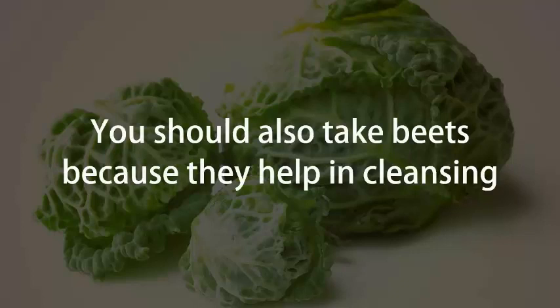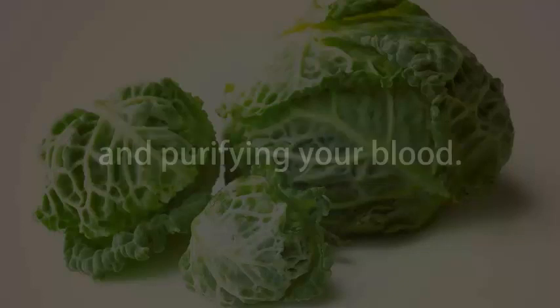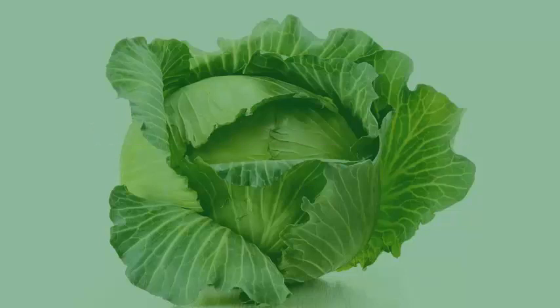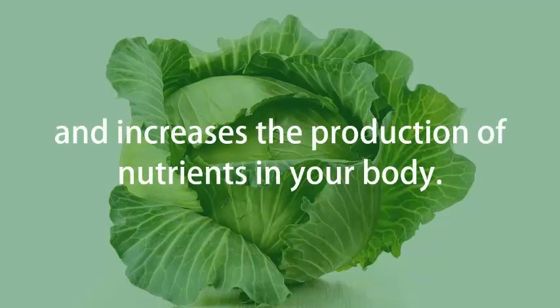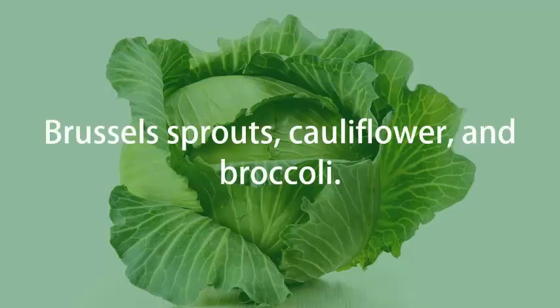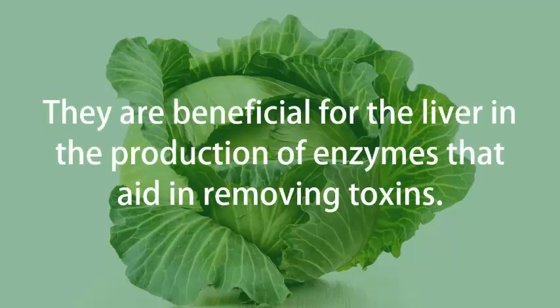You should also take beets because they help in cleansing and purifying your blood. This helps in boosting liver function and increases the production of nutrients in your body. You should also take cruciferous vegetables like Brussels sprouts, cauliflower, and broccoli. They are beneficial for the liver in the production of enzymes that aid in removing toxins.